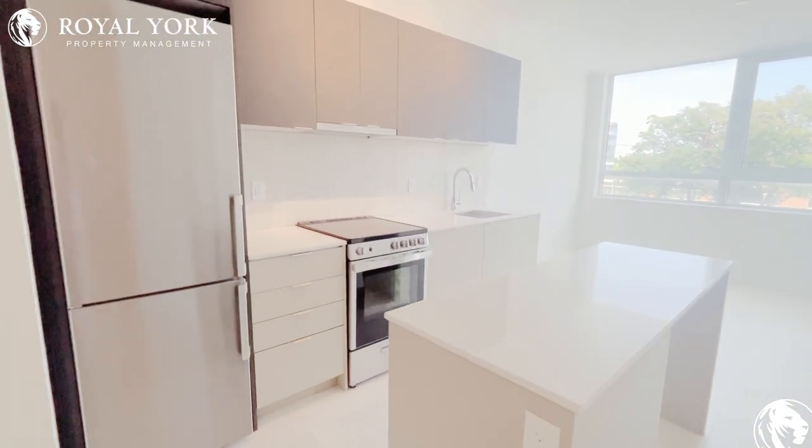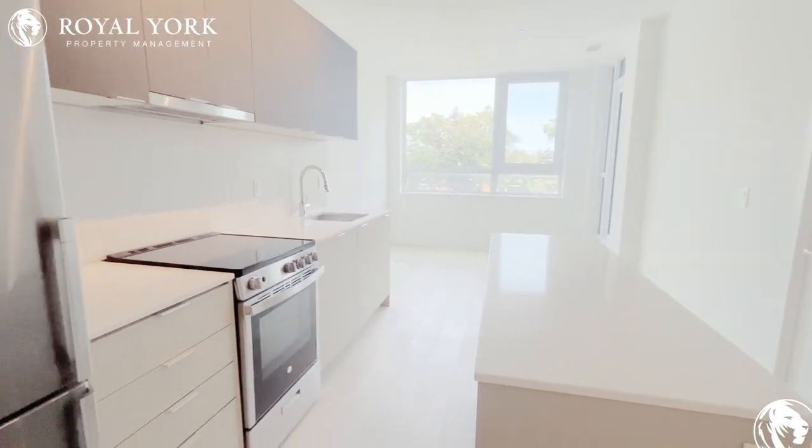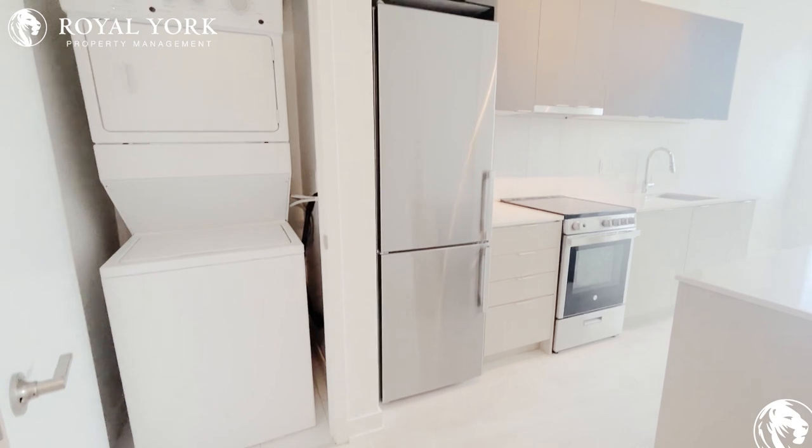This is the kitchen with an island. There's laundry over here.